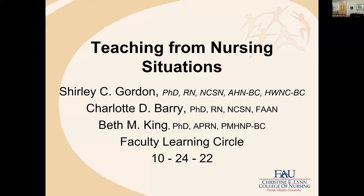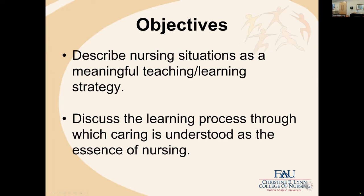I'm happy everybody's here. I'm Shirley Gordon, and I'm a professor here in the College of Nursing. I am the coordinator of the Advanced Holistic Nursing Concentration and also the director of the Initiative for Intentional Health. I'm here today because with Charlotte Berry and Beth King, we authored a book entitled Nursing Case Studies in Caring. Today we're going to talk about teaching from nursing situations, and the book was written to capture our way of teaching here at the college.